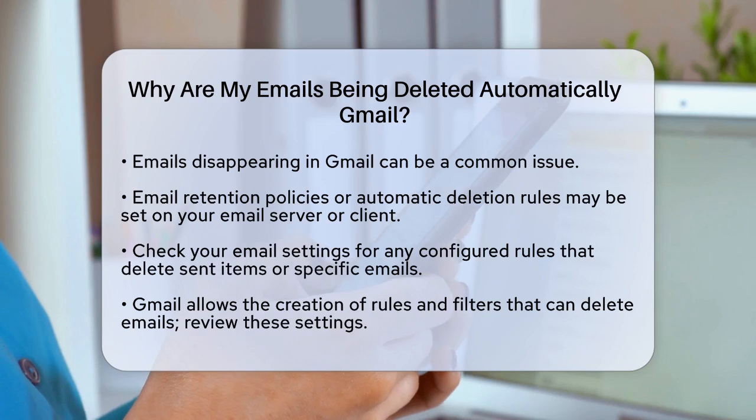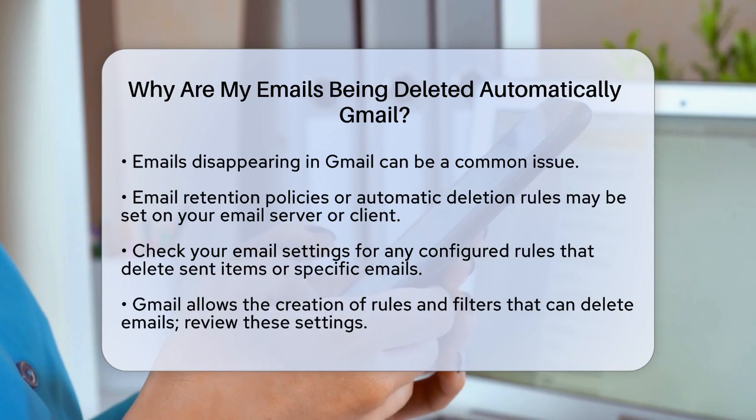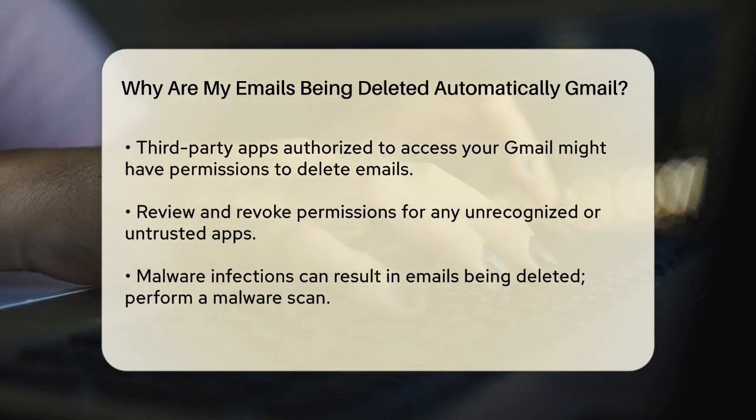Another possibility is that you have a rule or filter set up in your Gmail account that is deleting emails after they are sent. Gmail allows you to create rules and filters that can perform various actions, including deleting emails. Go through your rules and filters to see if any of them are causing this issue.